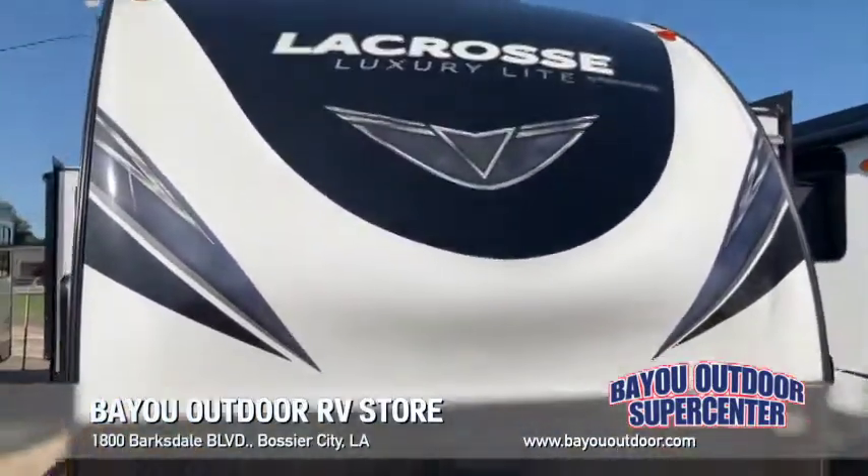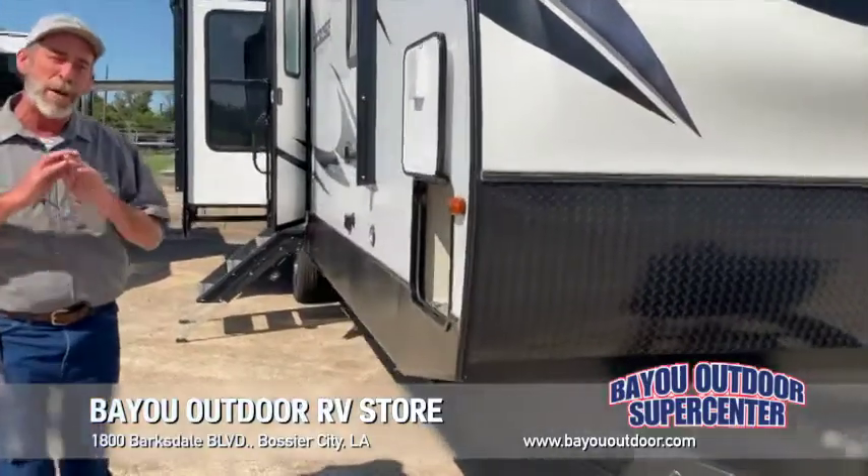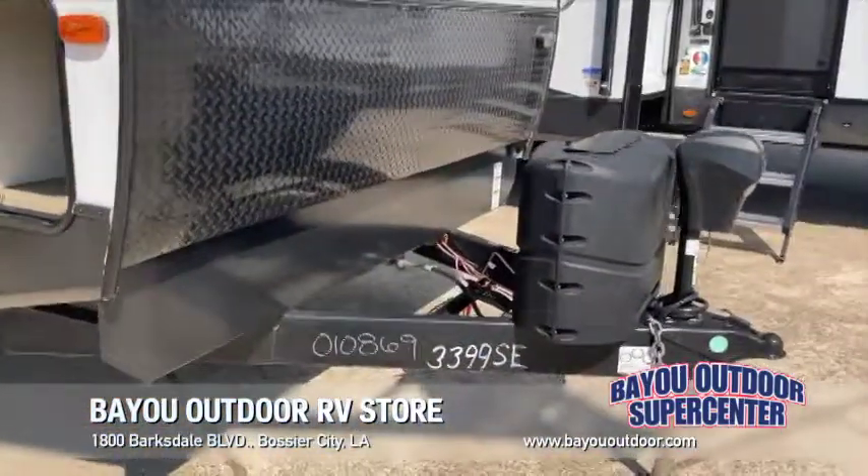This unit has inside space about 34 feet long, fiberglass, aluminum frame, half-ton towable, built solid as a rock. Tons of outside storage.